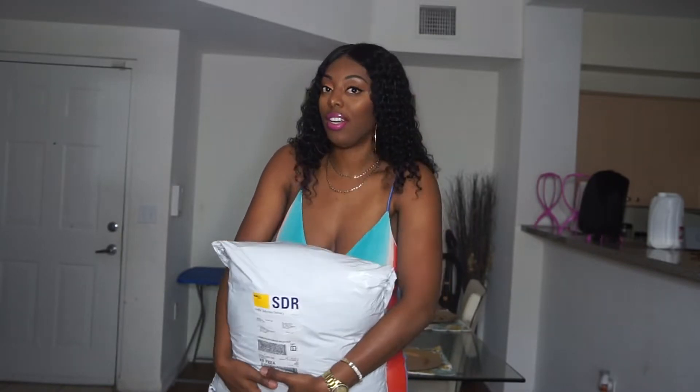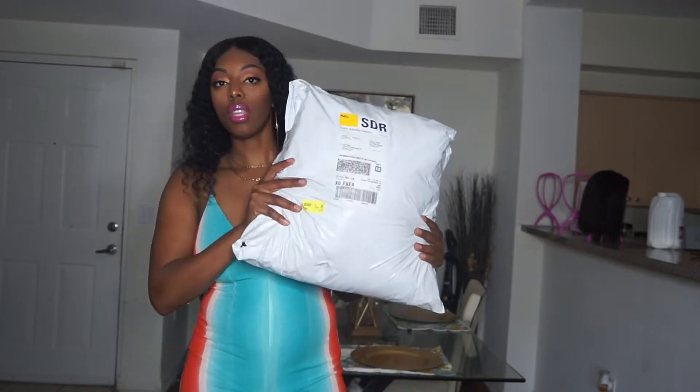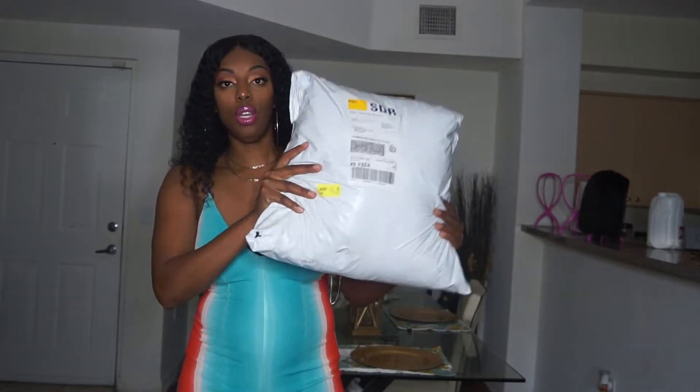First and foremost, I ordered this Friday and it was delivered on Saturday, so kudos to Fashion Nova for getting the package here a day later. I don't think I paid for one-day shipping but it came the very next day, so that's awesome. Without further ado, let's open the package.